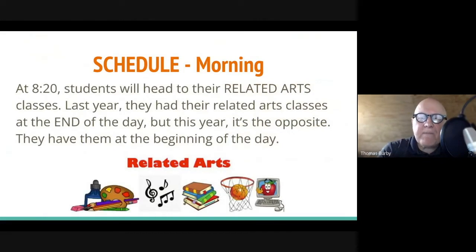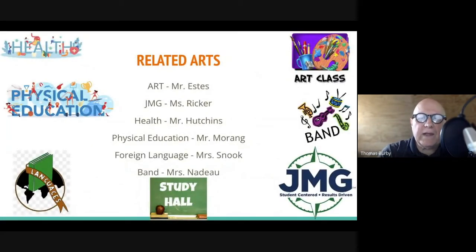At 8:20 we send them off to their related arts classes. Last year they had related arts at the end of the day, but this year they have them at the beginning — it's just turned around. Their related arts classes this year are very similar to last year: Mr. Estes for art, Ms. Ricker for a class called JMG, Mr. Hutchins teaches health, we have a new Phys Ed teacher named Mr. Merang, Ms. Snook teaches foreign language, and if your child plays an instrument they'll have Mrs. Netto for band.